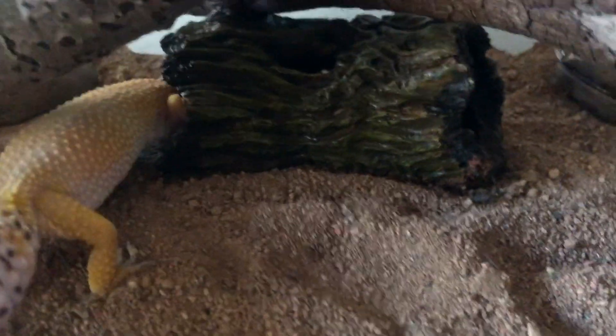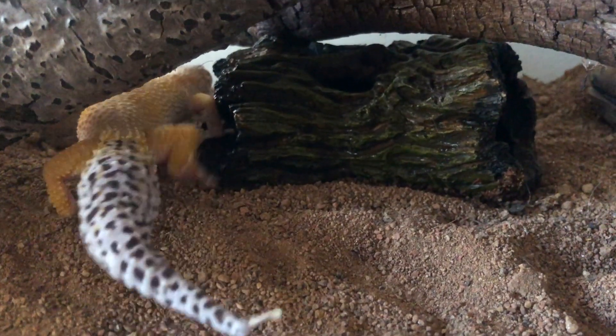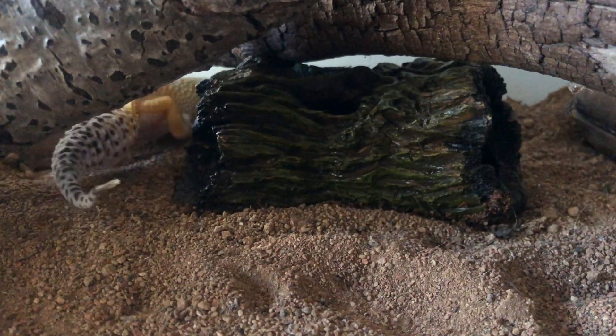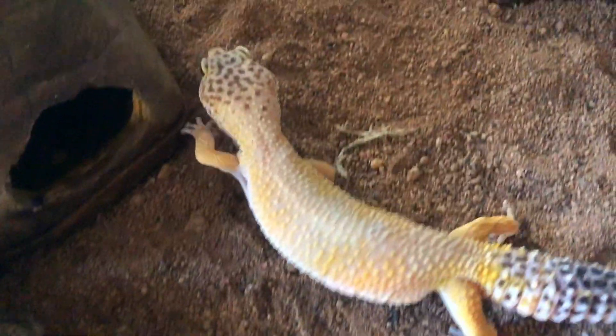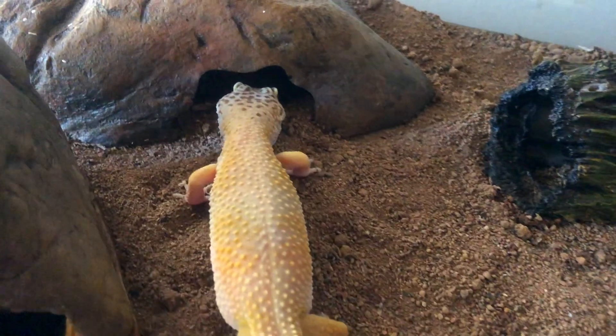Leopard geckos can actually detach part of their tail if they are grabbed, disturbed, or under extreme stress. This helps if a predator comes after them and grabs them — they can wiggle their bodies out, and their tail even continues to wiggle after it's separated from the gecko itself.